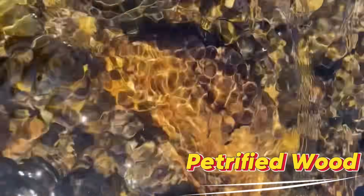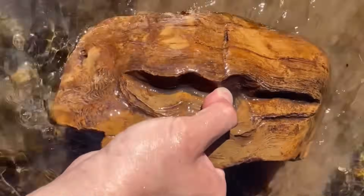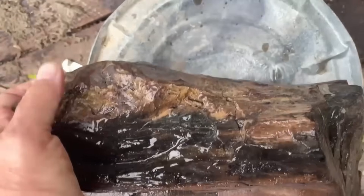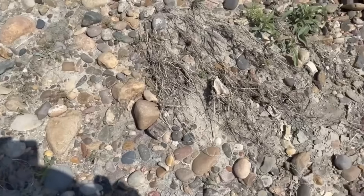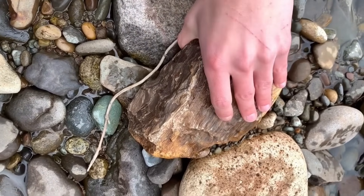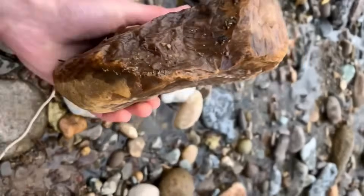Petrified wood is not just stone — it's ancient forest frozen in time. Millions of years ago, trees were buried by sediment and volcanic ash. Over time, groundwater rich in minerals slowly replaced the wood's organic structure with silica, turning it into solid stone while preserving the original wood grain. Rivers don't create petrified wood — they expose it. As rivers cut through ancient layers, pieces of petrified wood are released and carried downstream or left behind in gravel bars and riverbanks. Floods and seasonal erosion are often what bring these pieces to the surface. In the United States, petrified wood is commonly found in river systems across Arizona, Utah, Texas, Oregon, and Wyoming. River-worn petrified wood often looks like ordinary rock at first, but its wood-like texture, visible growth rings, and heavy weight set it apart.